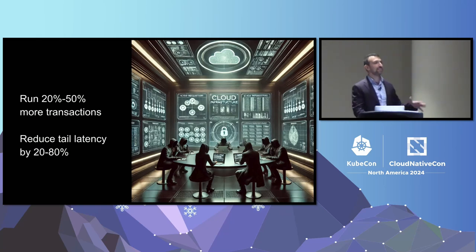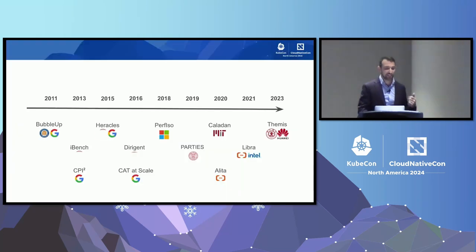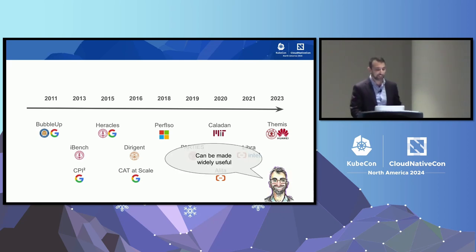It turns out this capability seems to actually exist, but the development has not been done in secret. There have been dozens of papers over the last decades from hyperscalers and well-known research universities showing this capability. In this talk I'd like to give an overview of what I believe the knowledge is out there, because I think there's enough of it that we can make this into practical systems that can generalize across the Kubernetes ecosystem.